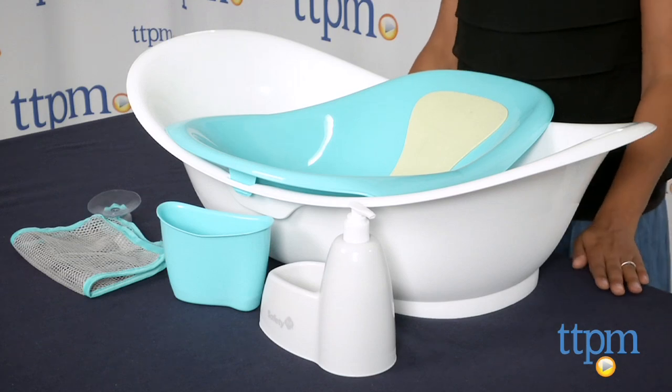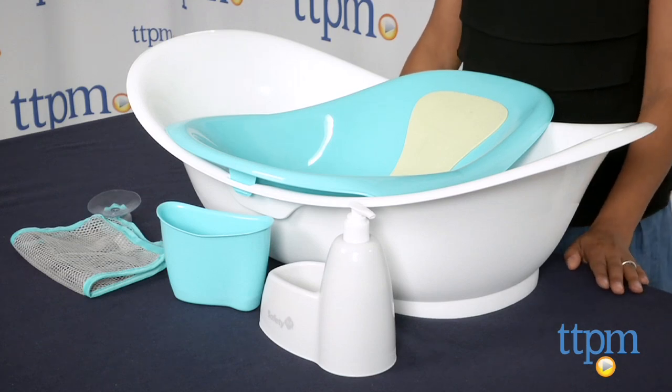Hey everyone, this is Maria with TTPM. Here we have the Custom Care Modular Bath Center from Safety First. This is a bath system which grows with baby from birth through toddler years.